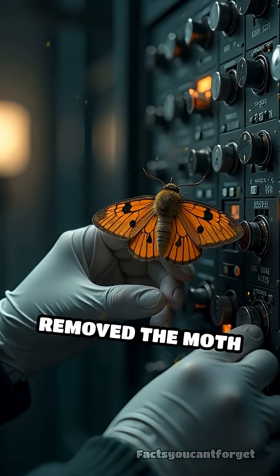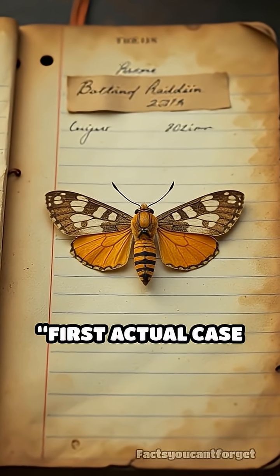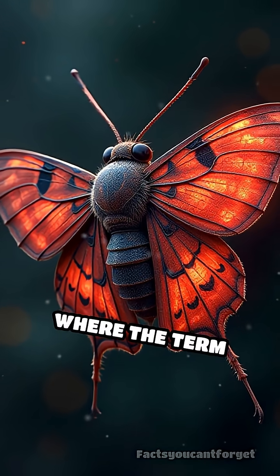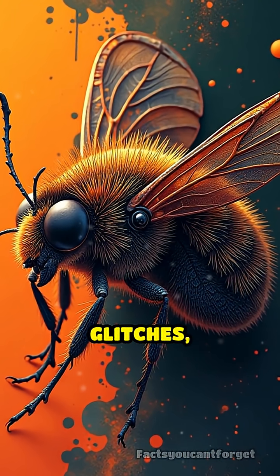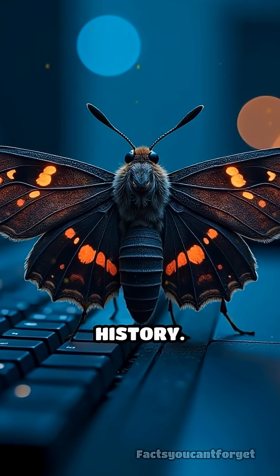They carefully removed the moth and taped it into the lab logbook with the note: 'first actual case of bug being found.' This moment is where the term computer bug truly originated. Before this, 'bug' was sometimes used to describe technical glitches, but this real insect made the term famous in computing history.